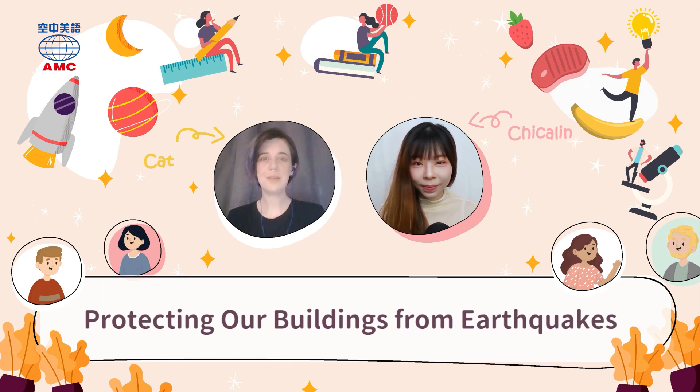Hi everyone, welcome to English for You. I'm Kat, and I'm Trickling. Today we are talking about earthquakes. Scary! Have you lived through any big earthquakes and did your stuff get damaged?